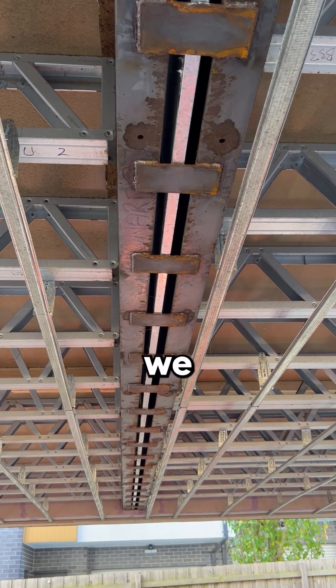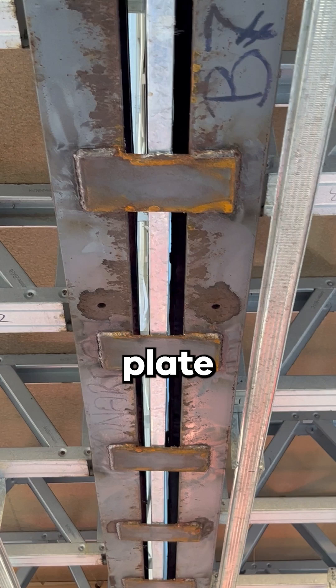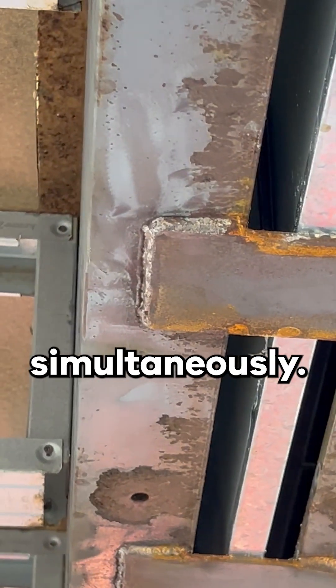Looking at the underside of a party wall, we can see it is supported by welded support plates fixed at both sides, meaning each plate is fixed at both dwellings simultaneously.